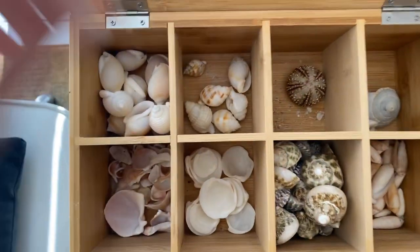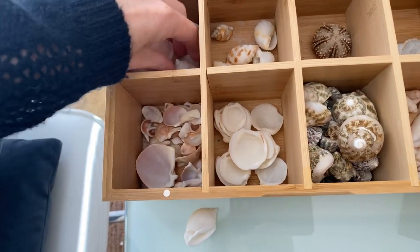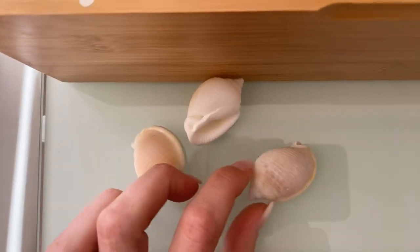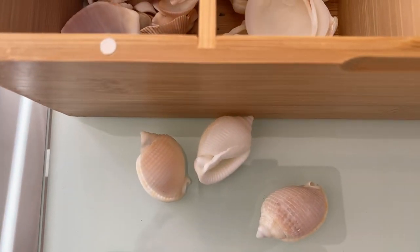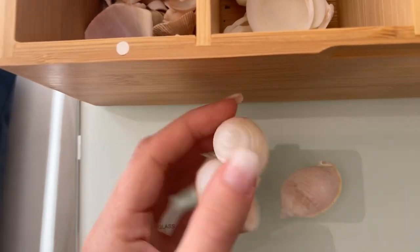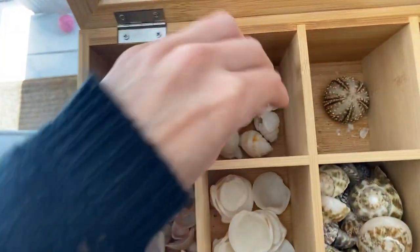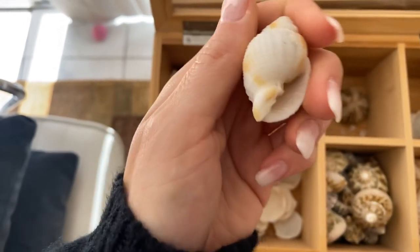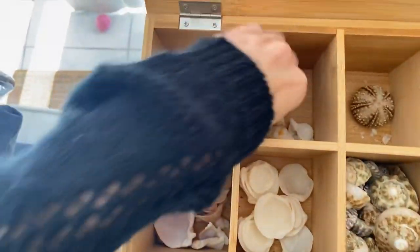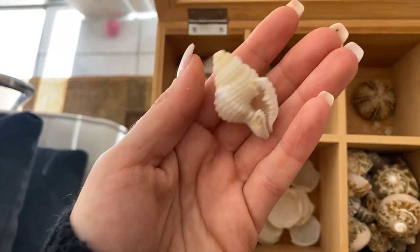Next in this box — love these — these are scotch bonnets. Scotch bonnets are awesome. These are one of my favorite shells. Just look at them, they're so cute. Next are common nutmegs. Kind of a lot like scotch bonnets, I think. Very rare to find. So neat looking.